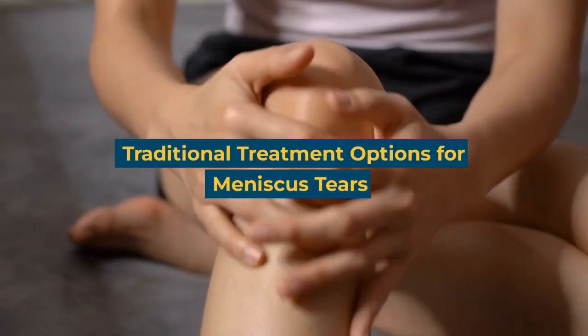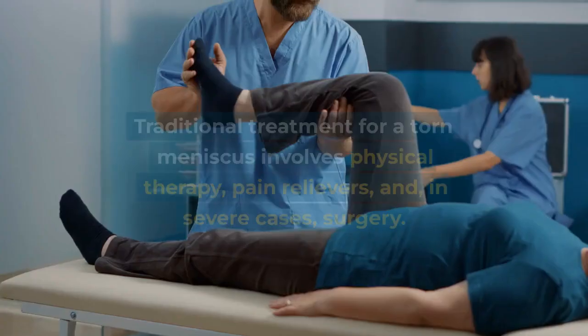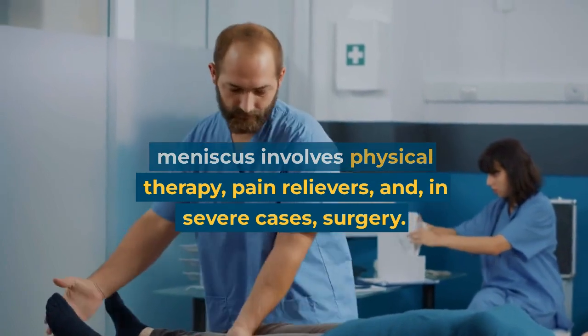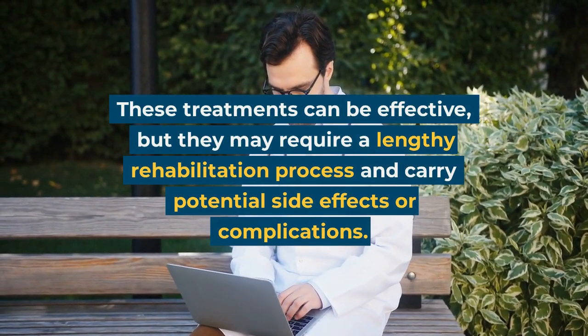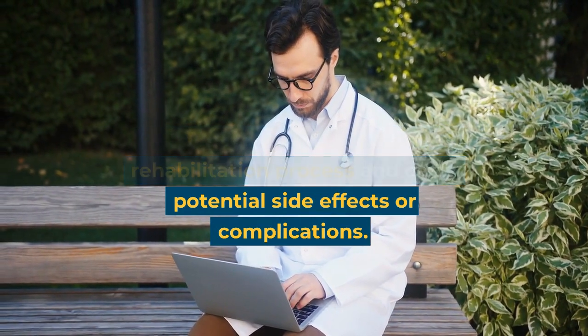Traditional treatment options for meniscus tears. Traditional treatment for a torn meniscus involves physical therapy, pain relievers, and, in severe cases, surgery. These treatments can be effective, but they may require a lengthy rehabilitation process and carry potential side effects or complications.